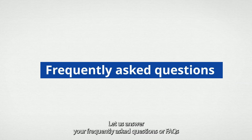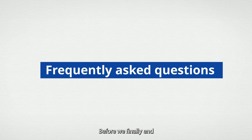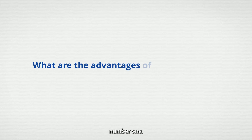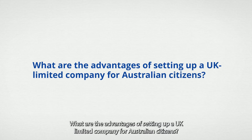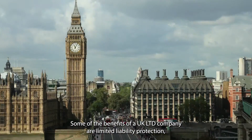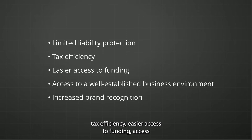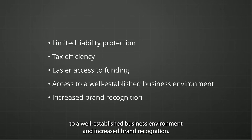Let us answer your frequently asked questions, or FAQs, about how to operate a UK company for Australian citizens. Number 1: what are the advantages of setting up a UK limited company for Australian citizens? Some of the benefits of a UK limited company are limited liability protection, tax efficiency, easier access to funding, access to a well-established business environment, and increased brand recognition.